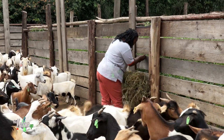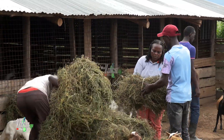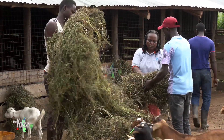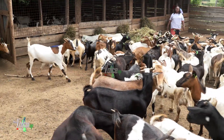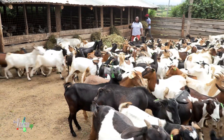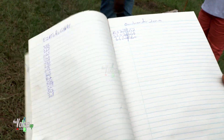Socialization, enrichment, and mental stimulation — goats are curious and intelligent creatures. Providing them with mental stimulation and enrichment activities is vital for their well-being. We will explore different ways to keep your goats engaged, from creating play structures to offering puzzle feeders.